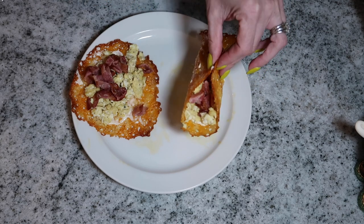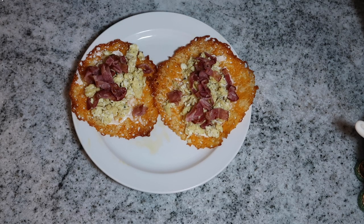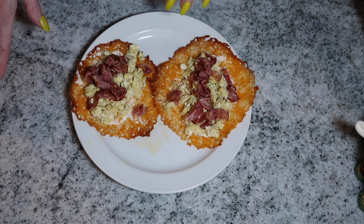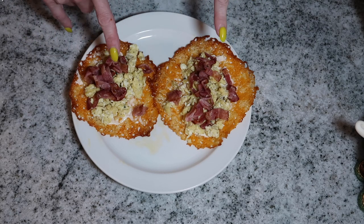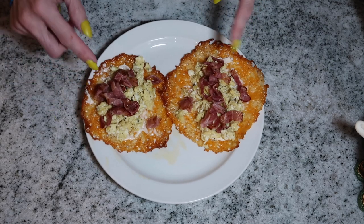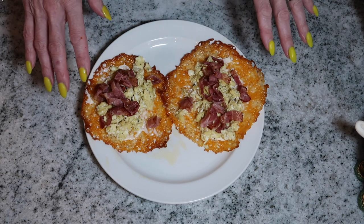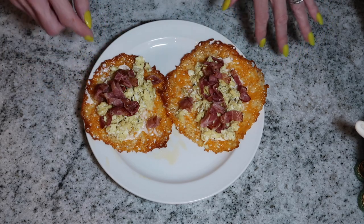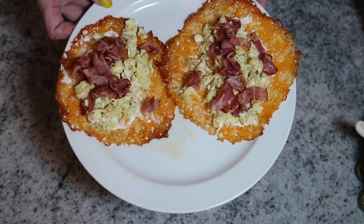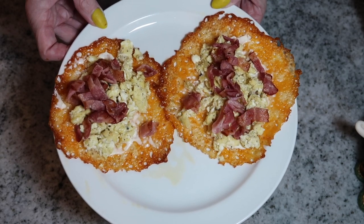Fold it up and eat it just like a taco — absolutely delicious. These were my go-to a few times a week. The other half of the week I had an egg scramble with pretty much the same ingredients done a different way. You can also add avocado or a few vegetables if you'd like. I'll put the calorie and total carb macros on screen now.